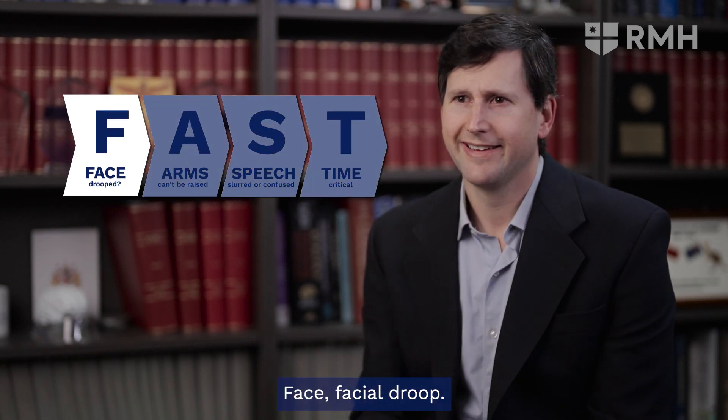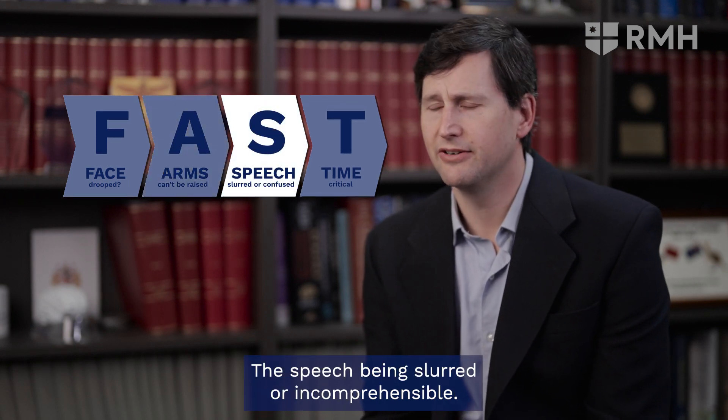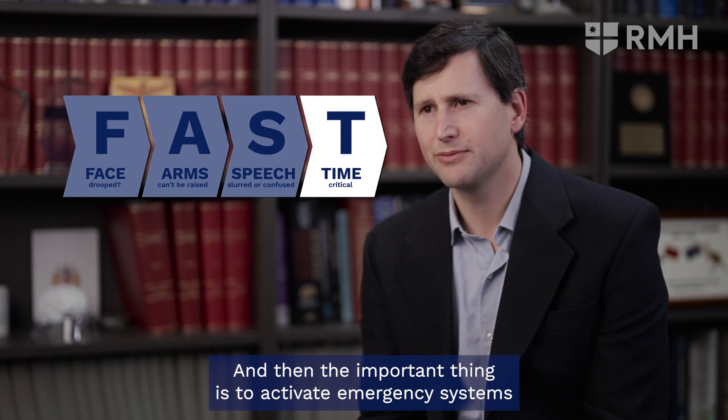Face — facial droop. Arm — weakness or sensory loss. Speech — being slurred or incomprehensible. And then the important thing is to activate emergency systems with a triple O call.